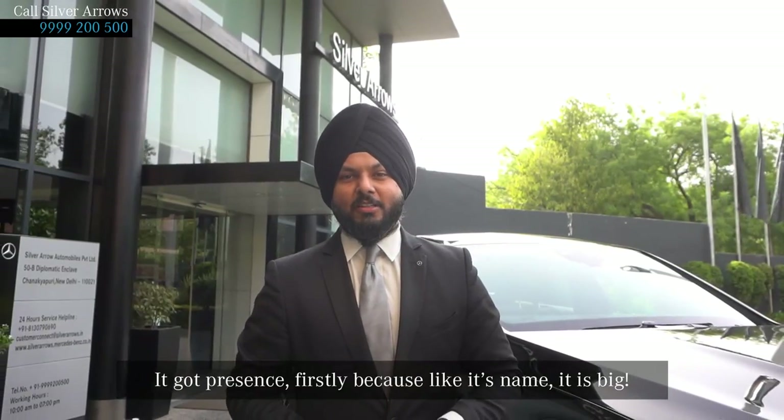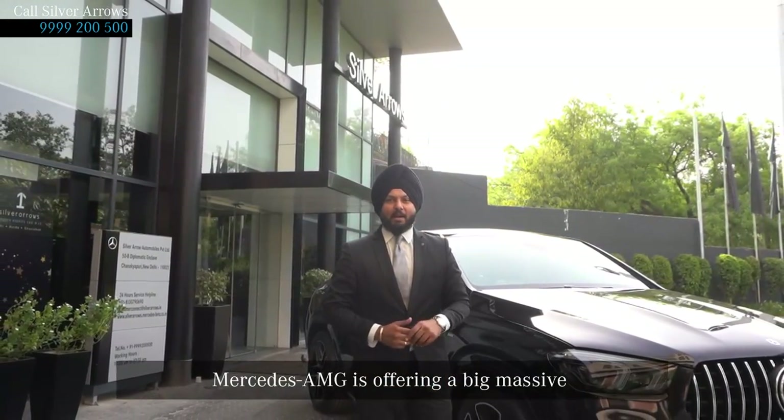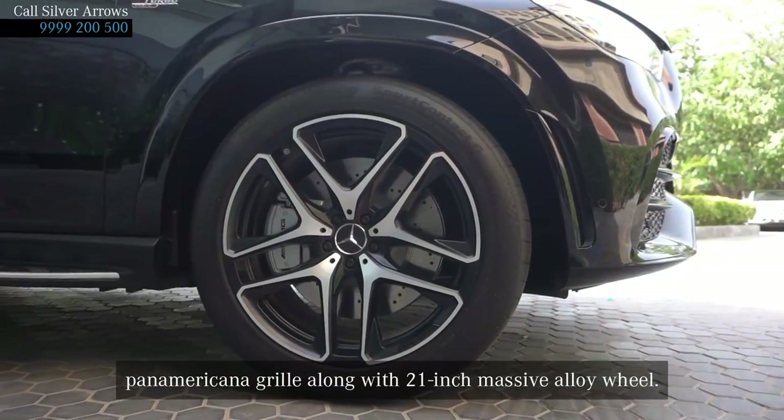Firstly, because like its name, it is big. Mercedes is offering a big massive Panamericana grille along with 21-inch massive alloy wheels.